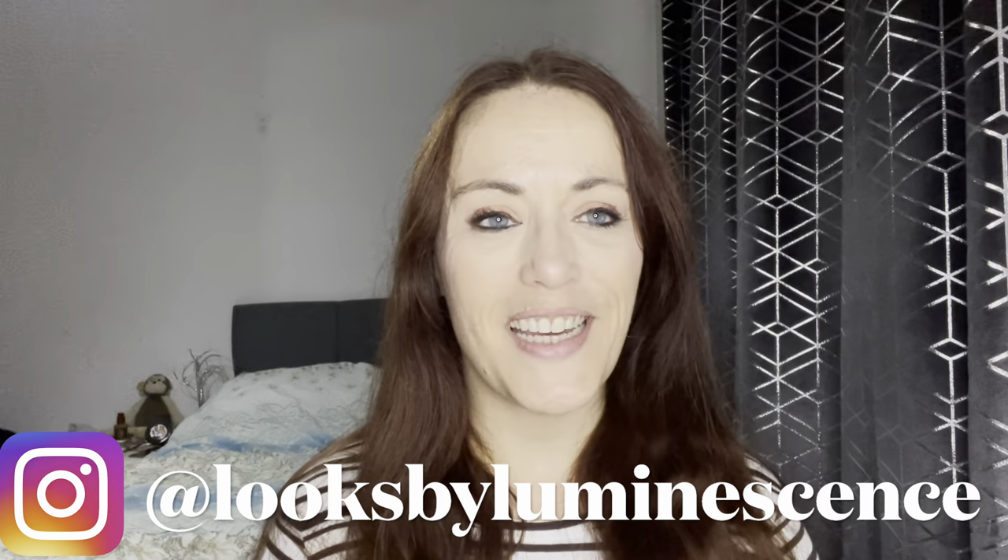Hi guys, welcome back to my channel, Looks by Luminescence. I'm Ann Marie, and if you haven't been here before, a very big welcome! Today we are here to have a look at the October Look Fantastic and Glossy Box offerings, so let's see what we've got.